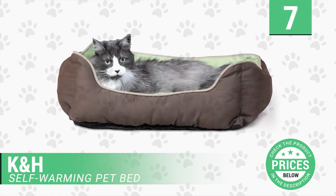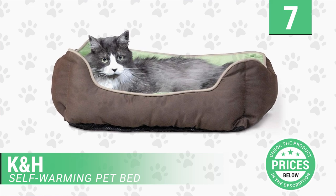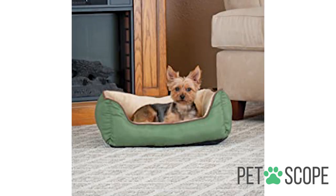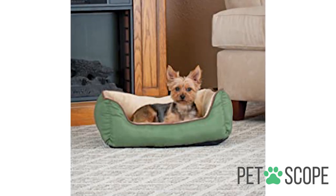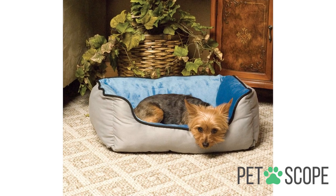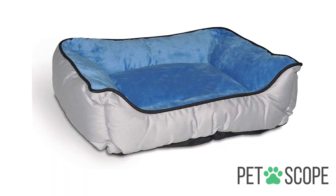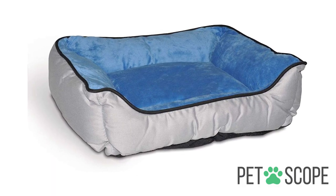Number 7: K&H Self-Warming Pet Bed. The last but not the least on our list is this bed for dogs and their owners who are living in states where cold abounds. A bed made with quality materials that give your dog quality rest. It is ideal for relaxing your dog's muscles with the superior comforts it offers compared to other beds.